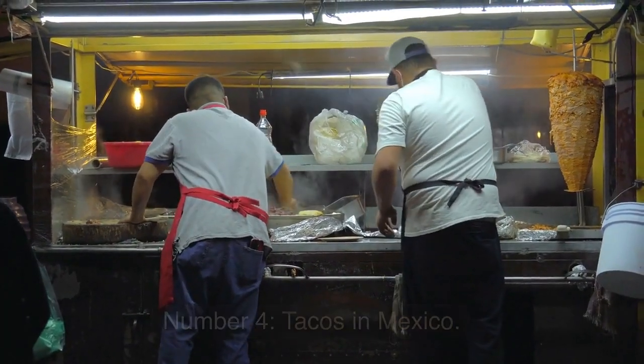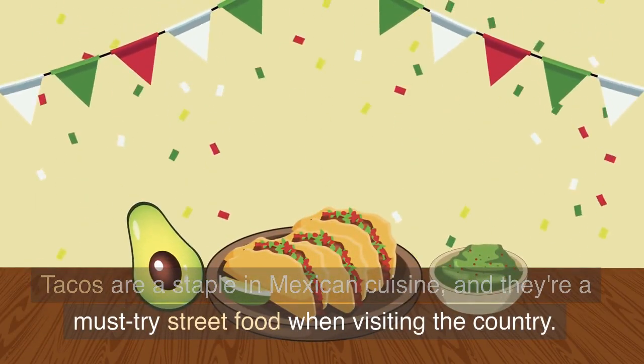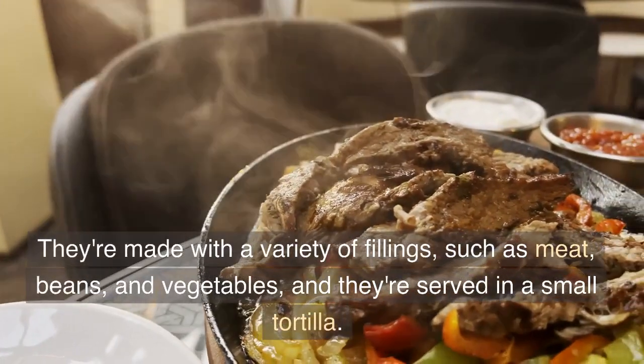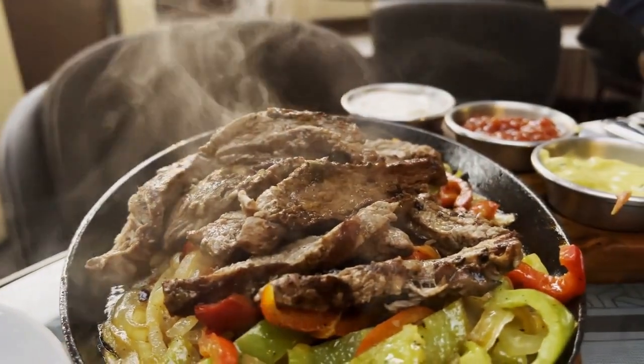Number 4: Tacos in Mexico. Tacos are a staple in Mexican cuisine, and they're a must-try street food when visiting the country. They're made with a variety of fillings, such as meat, beans, and vegetables, and they're served in a small tortilla.